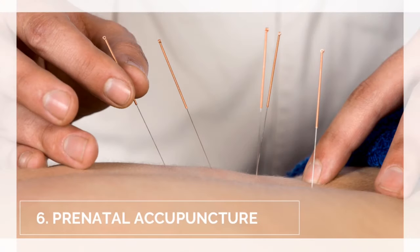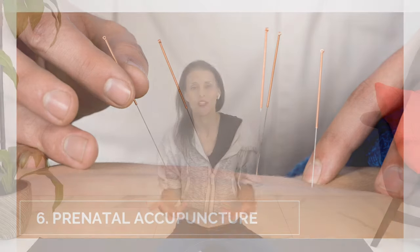Number six: I did prenatal acupuncture designed to induce labor. I left this up to the professionals, but I did notice they used acupuncture in those same areas, around my feet, and other places on my body as well. I did three different sessions and they worked their way up in what they were doing. Again, I'm not sure if this helped, but I was able to induce my labor.